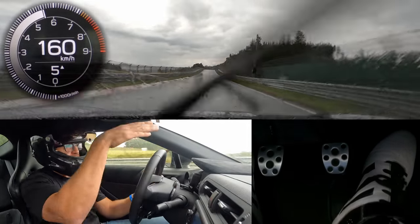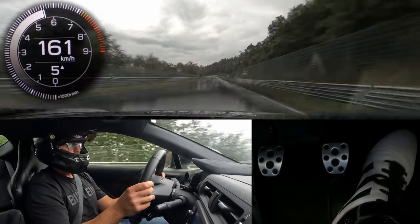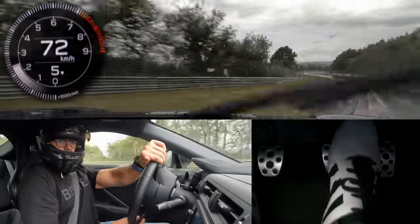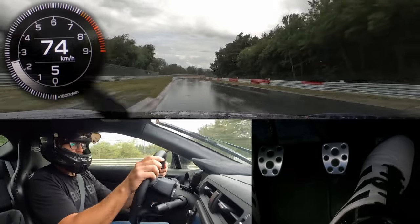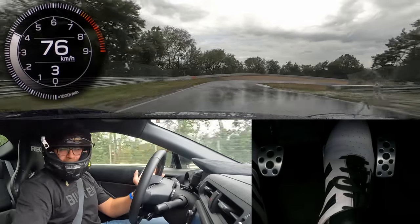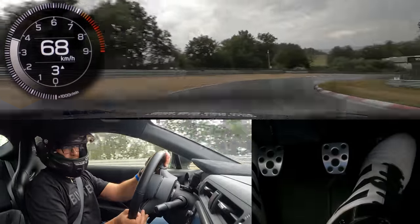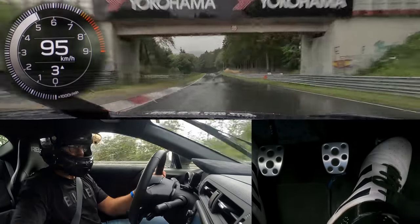Lots of water coming down the hill through Schwedenkreuz — so here you might lose grip, be smooth. On the braking of the braking zone — we cannot brake straight. And there we go. That was a good example of how you can suddenly have absolutely zero grip. That's also why the traction control stayed on.